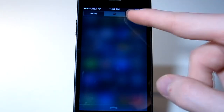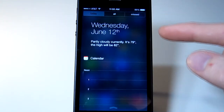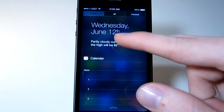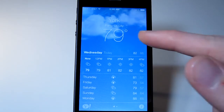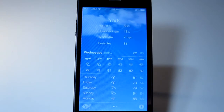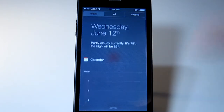Notification Center is totally different. At the top there's 'Today,' 'All,' and 'Missed.' Today now shows the calendar and weather. Weather info is there and it actually tells you what conditions are like, which is nice. When you tap on that it takes you into the weather app, where you can tap to view humidity, rain, and stuff like that. Calendar and weather are both on the Today tab.